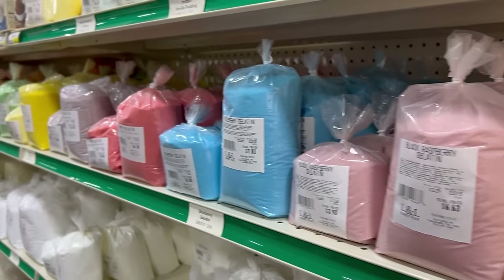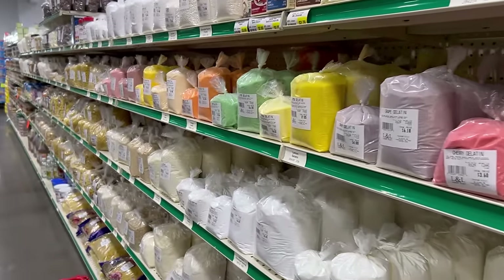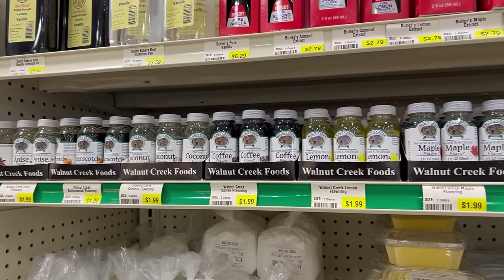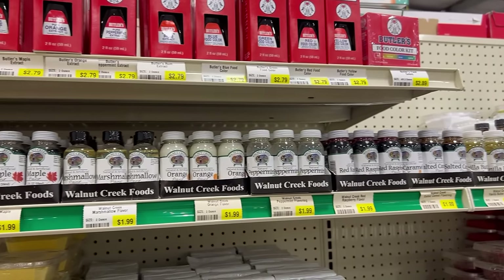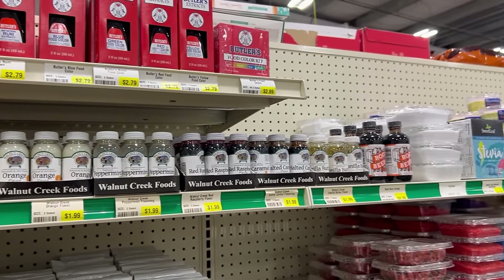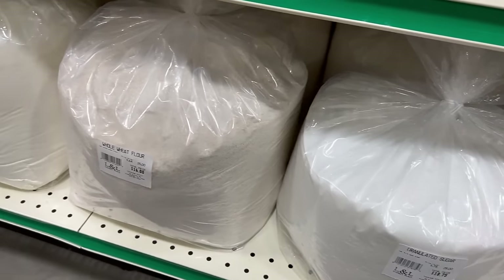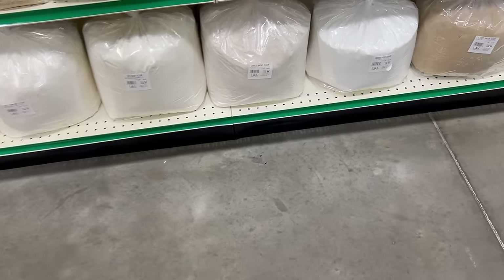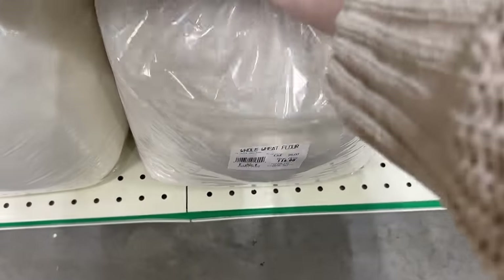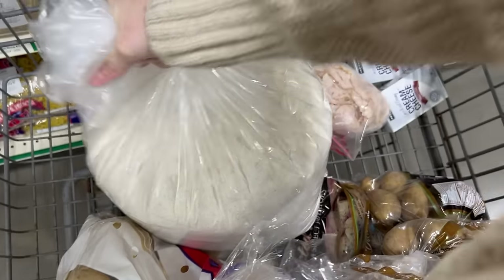They also have ham at $2.99 a pound — almost unheard of. This store had a bunch of bulk flavorings for baking, with a variety you may not find elsewhere. For flour, they bag it out in 25-pound bags rather than only 50-pound bags, which is nice if you don't want a full 50 pounds of a certain type of flour.